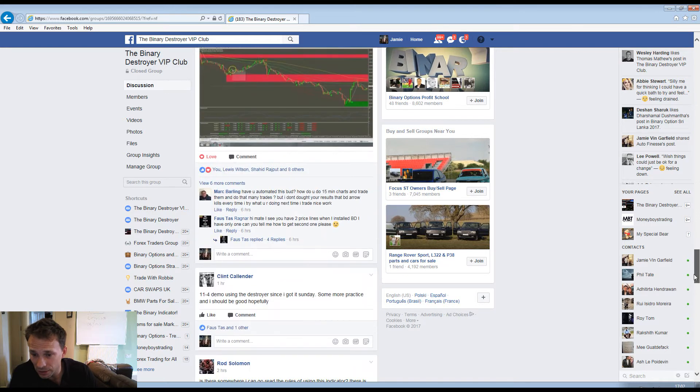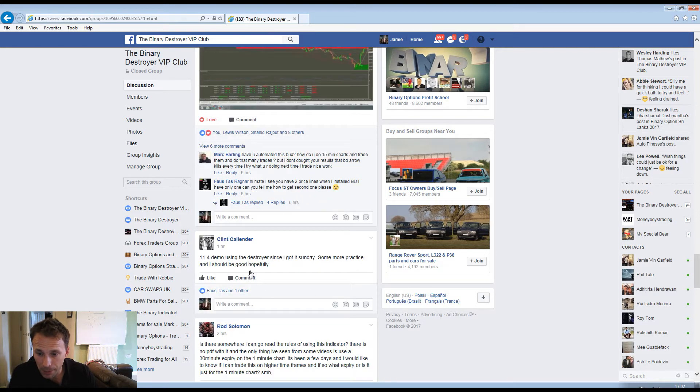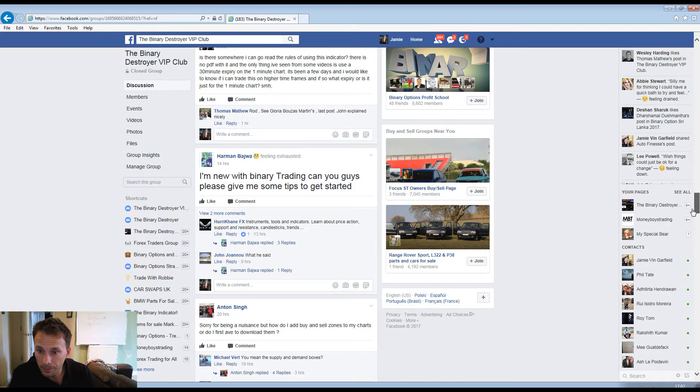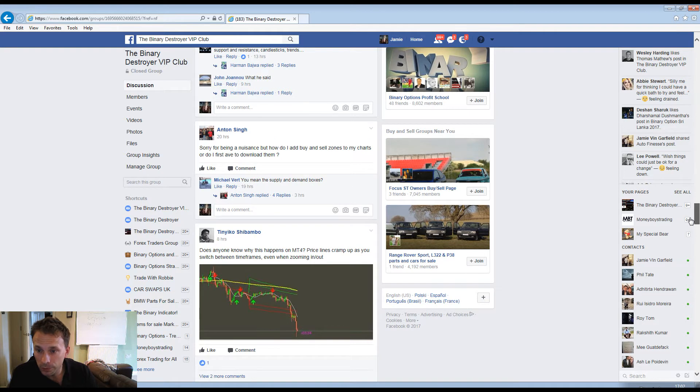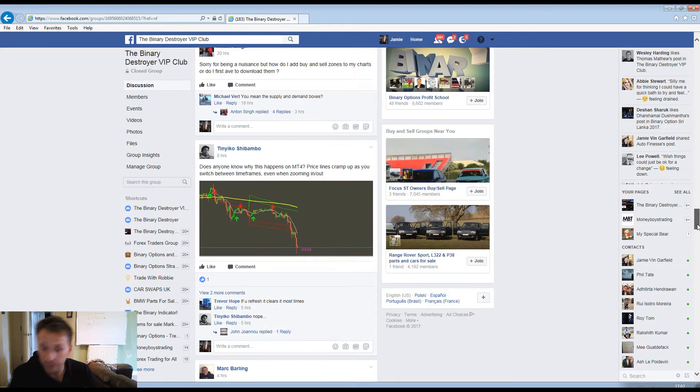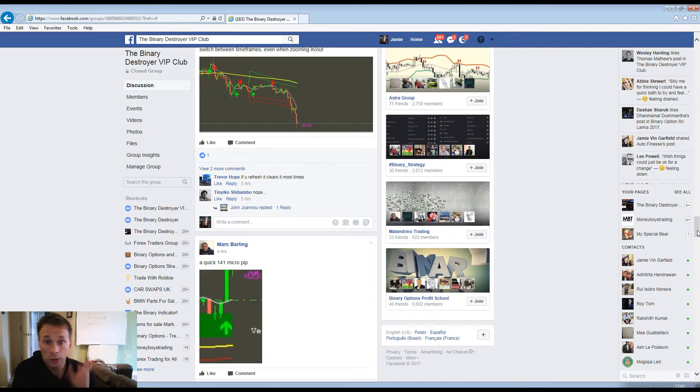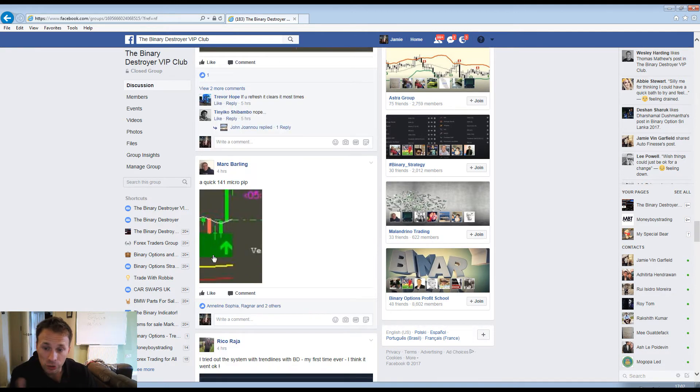He bought the indicator a few days ago and made 11.4% on demo using the Destroyer since he got it Sunday - and today is Tuesday, so just two days. He smashed 11.4%. People are talking about tips and asking for advice, which is the good thing about the VIP group - everybody's in there to trade, learn, and have success. Mark made 140 pips using the indicator.